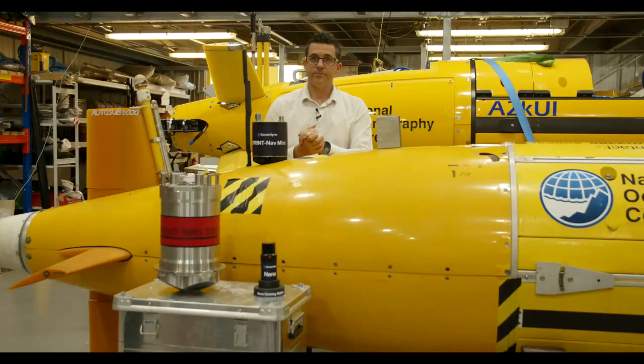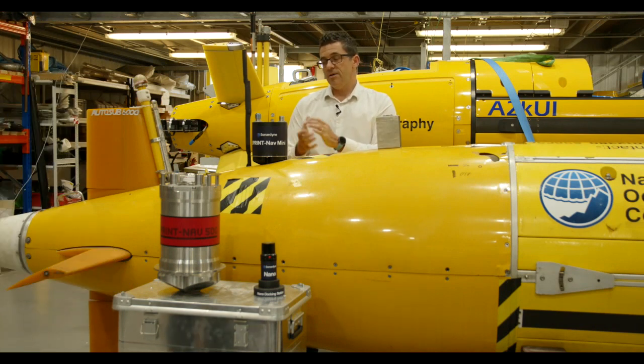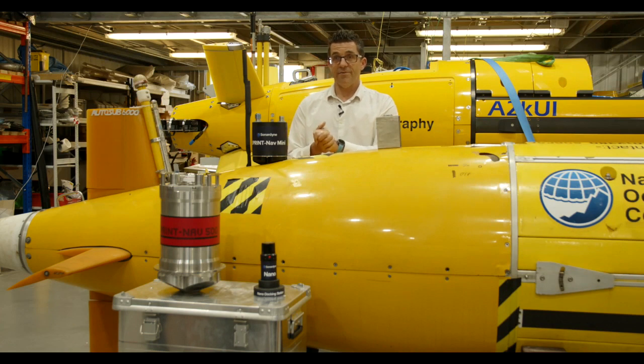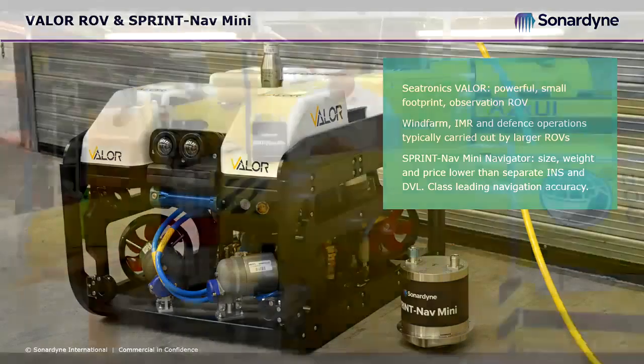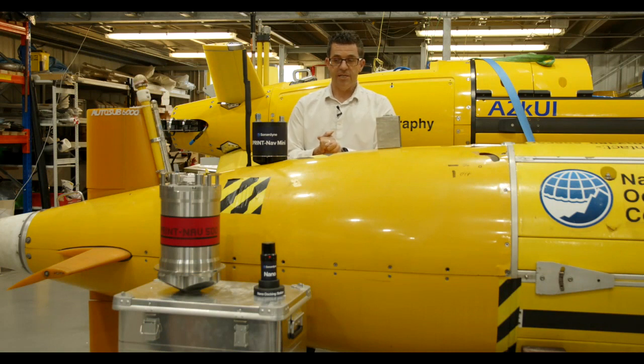This means that operators installing these units don't need external software - you can connect via your web browser and see how the unit is doing and configure it. Some hot news: CTronics have selected the Sprint Nav Mini navigator for installation on their Valor ROV, which is great. The Valor ROV is one of the most powerful observation class ROVs - it's designed to perform tasks that larger ROVs would normally do, cheaper and punching above its weight. With Sprint Nav Mini's lowest size, weight, and class-leading navigation, we believe they're a perfect match for demanding missions in wind farms, IRM, and defence.